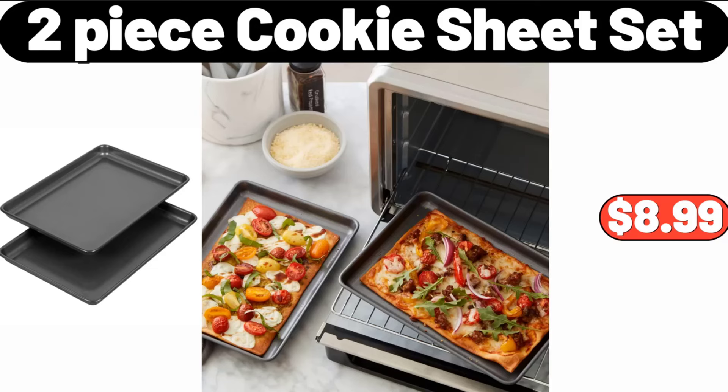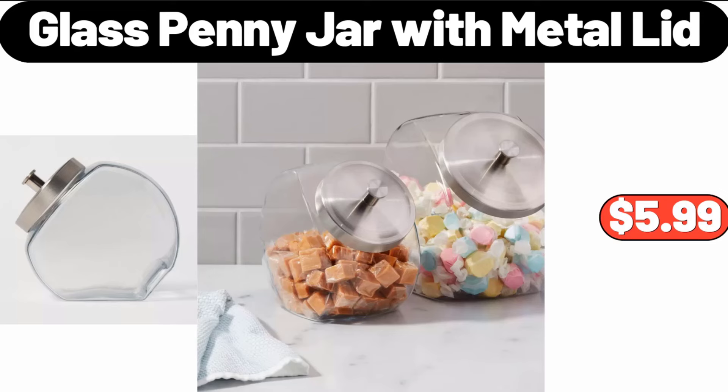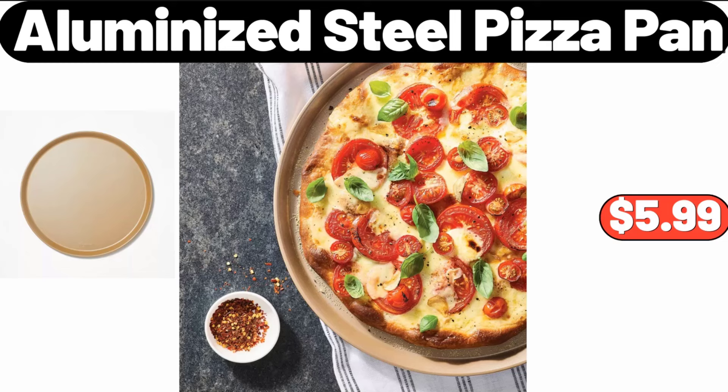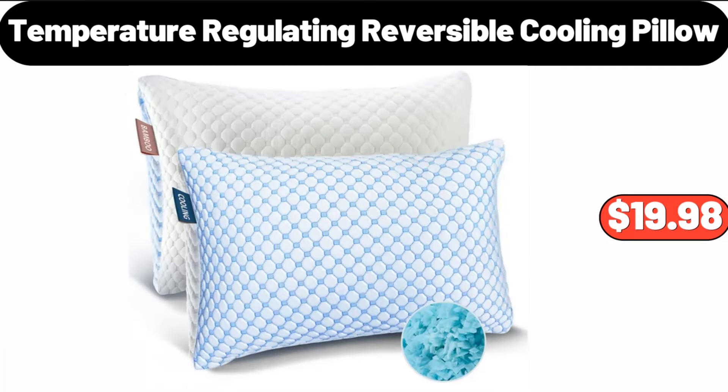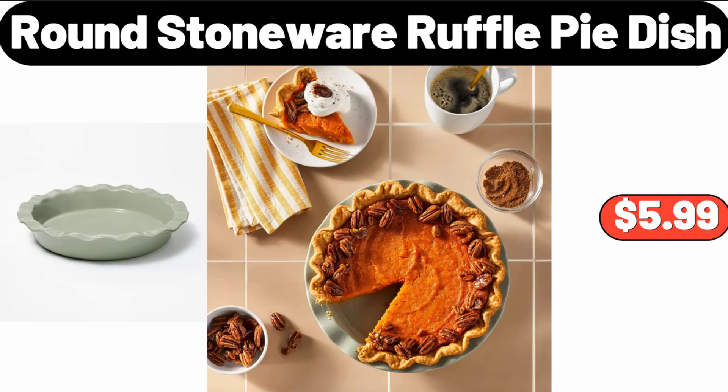Two-Piece Cookie Sheet Set, $8.99. Glass Penny Jar with Metal Lid, $5.99. Aluminized Steel Pizza Pan, $5.99. 2.6-Quart Digital Non-Stick Air Fryer, $38.99. Temperature Regulating Reversible Cooling Pillow, $19.98.